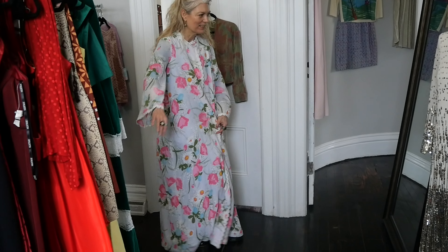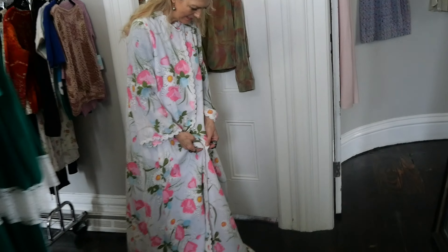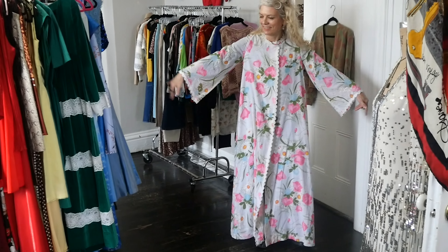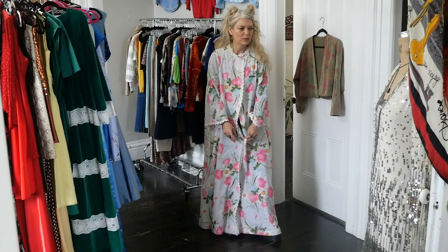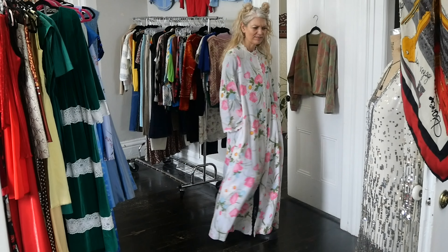Oh, Heather. Oh, this one. Isn't that nice? I love this. I'm just going to... It's like a kimono, really. I love the sleeves. That's so much fun. It's got pockets. That's a favorite.